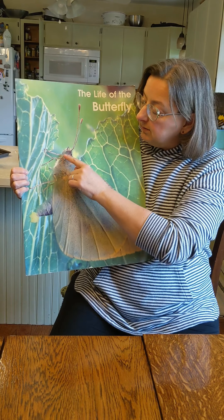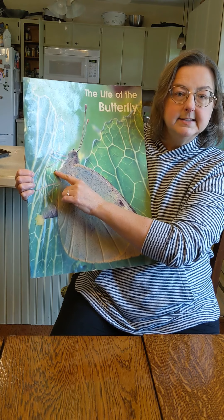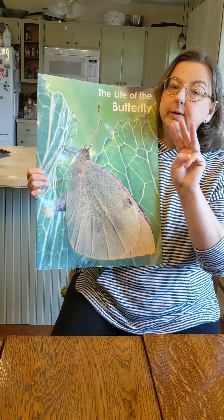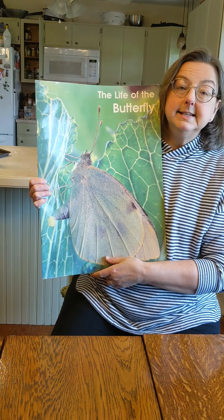Let's count them. One, two, three, four, five, and then there's another one over here you can barely see. Six. It's an insect, and you can tell that a butterfly is an insect because it has three body parts — head, thorax, and abdomen — and it has six legs. One, two, three, four, five, six.